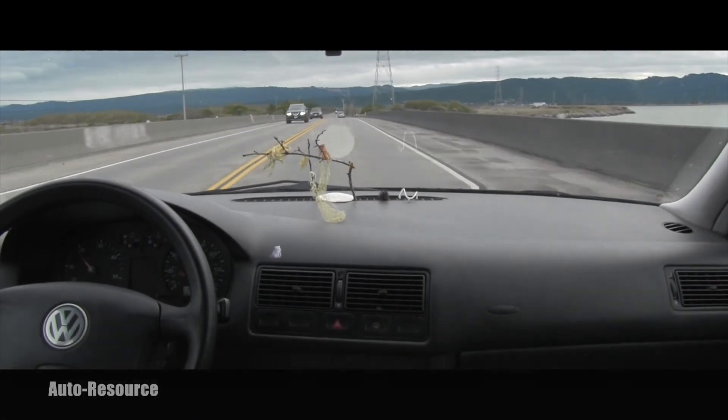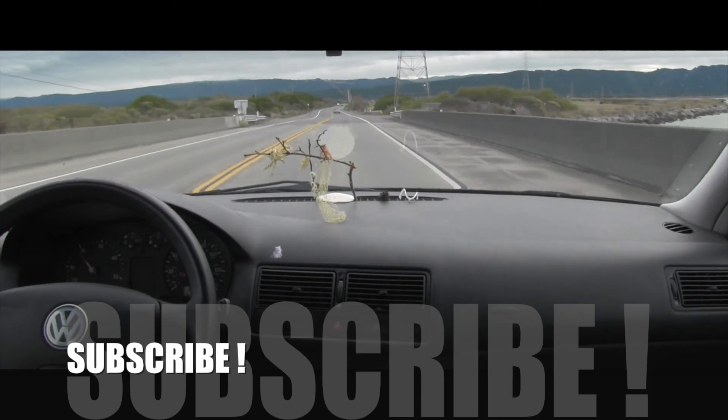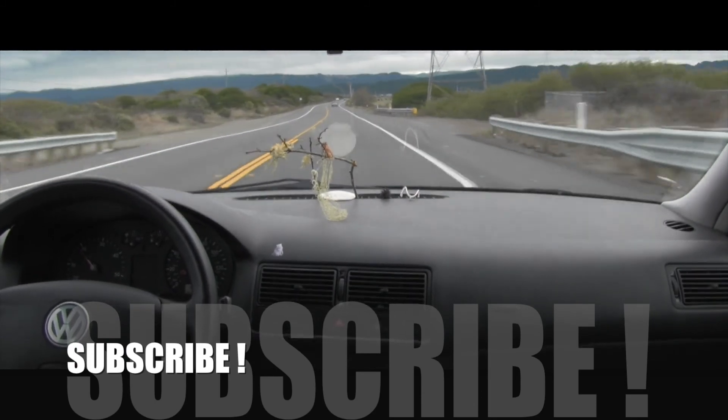Well, thanks for sticking around. I hope you enjoyed it. See you in the next video. Bye.